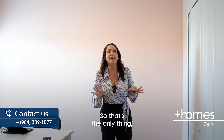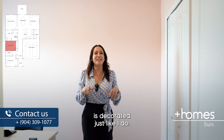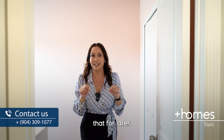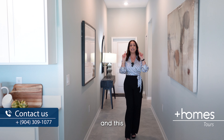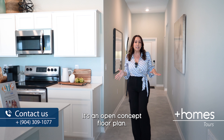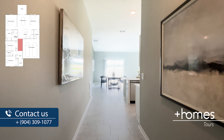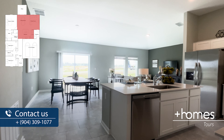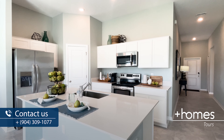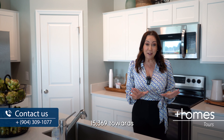Note that this builder is using both secondary bedrooms as offices since this is a model home. The master is decorated, so we'll save that for later. Moving toward the back of the house, on this side we are going to find the dining room, kitchen, and living room — it's an open concept floor plan that you are just going to love.